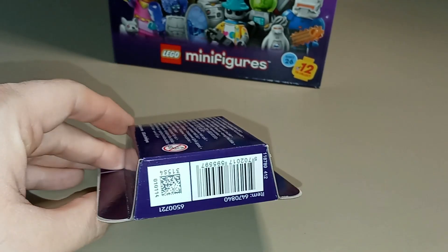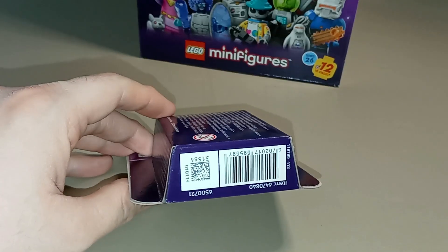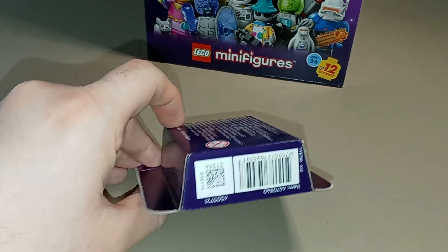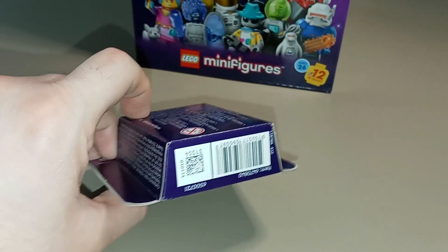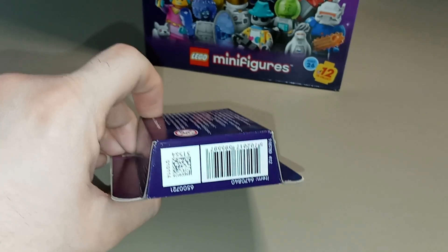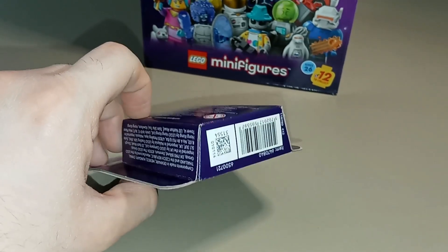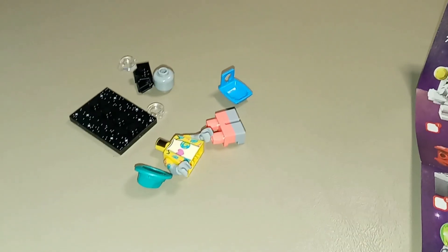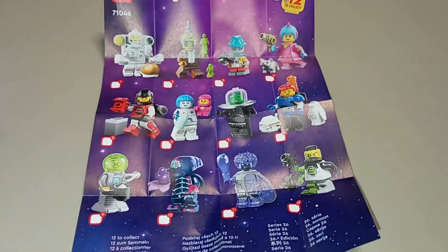I am not affiliated with BrickSearch in any way, but they do have a feature that allows you to scan these boxes from Series 25 onward and identify the minifigure inside. I'm going to use that to identify these instead of opening them up first and we'll see how that process works, hopefully identifying these with 100% accuracy. The first minifigure we opened was the alien tourist, but first I want to focus on the paper insert.